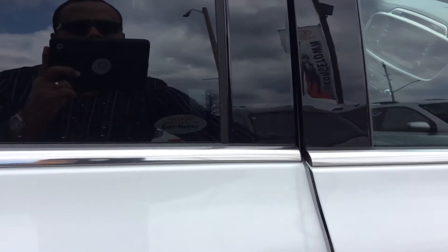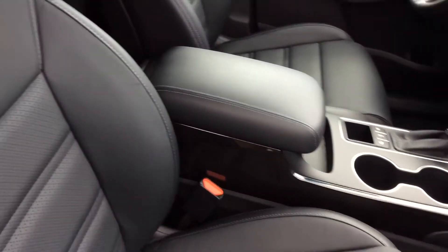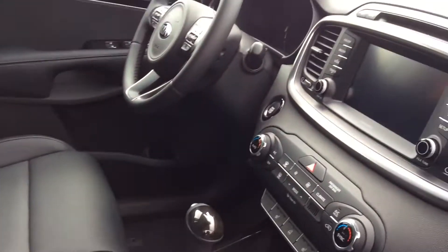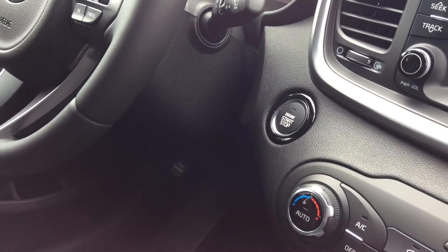Keyless entry. Leather interior, heated front seats, 7-inch auto display, and push-button start for the engine.